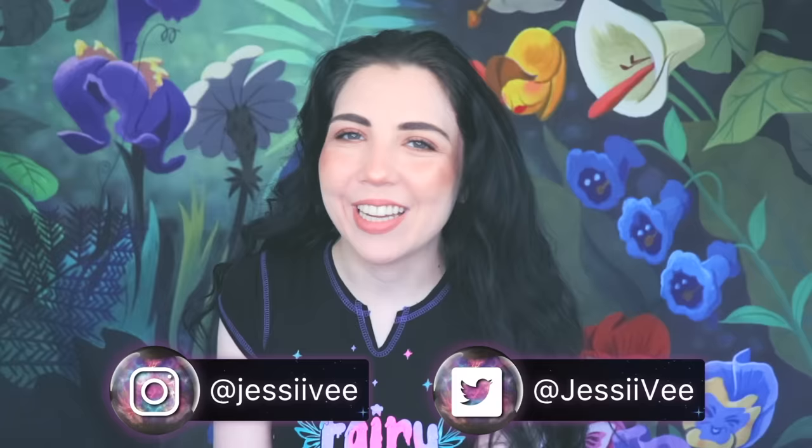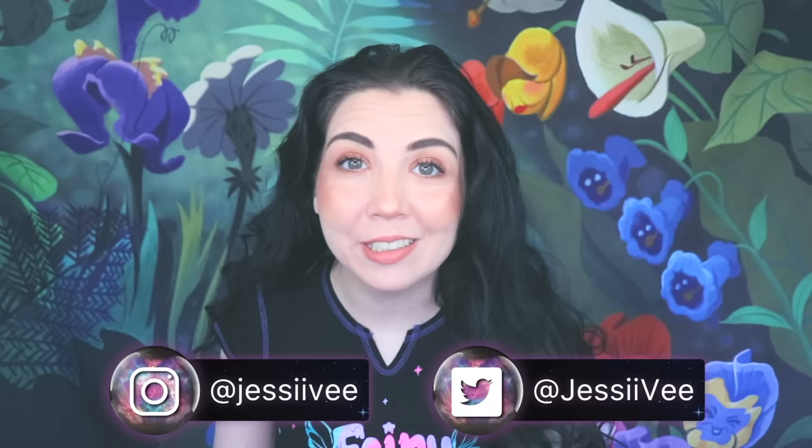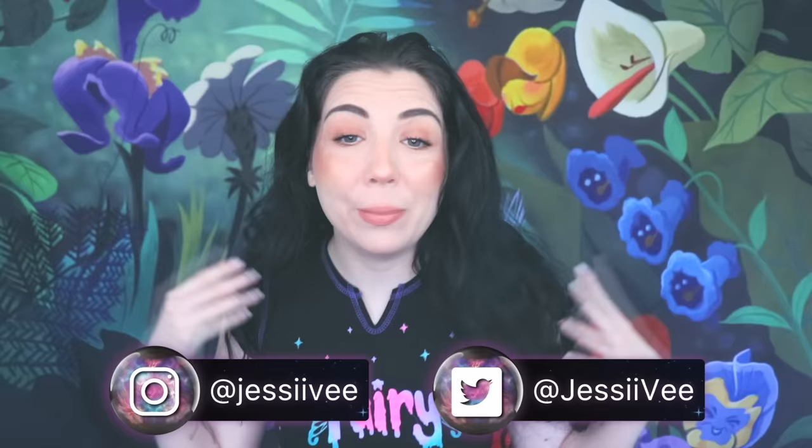Hey guys, it's JessiV and as you can tell by the title of today's video, we are continuing our very creepy crayon series. I can't believe I'm able to keep making videos on different colors, but you guys keep sending me awesome stories, so keep it up.